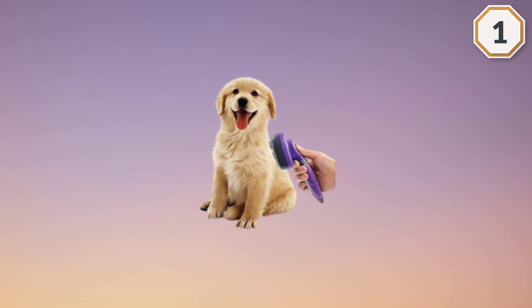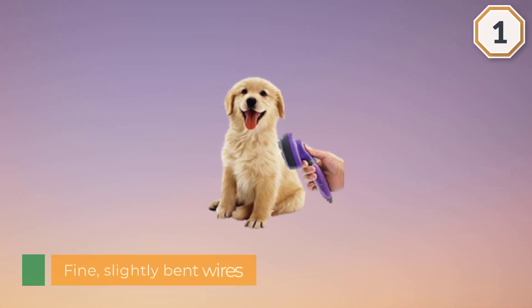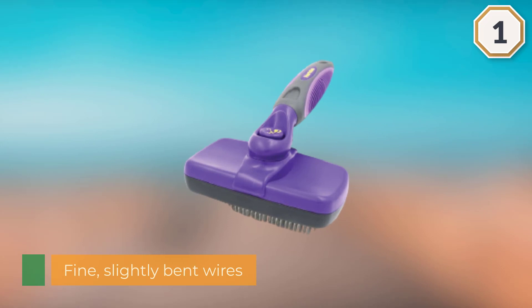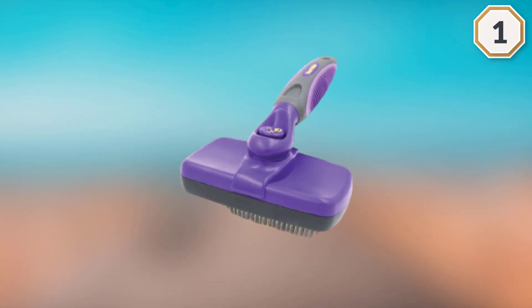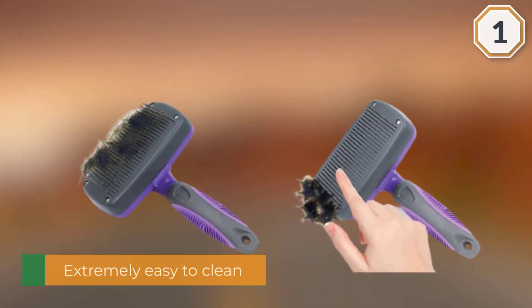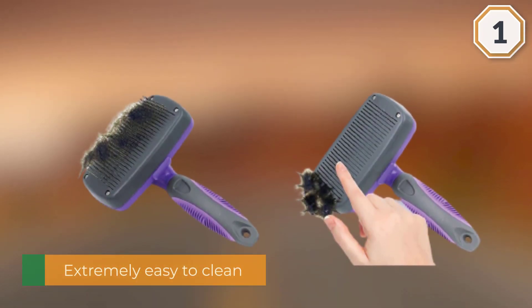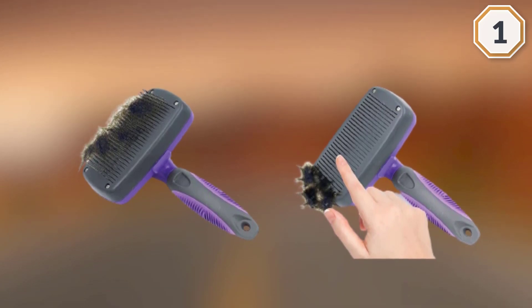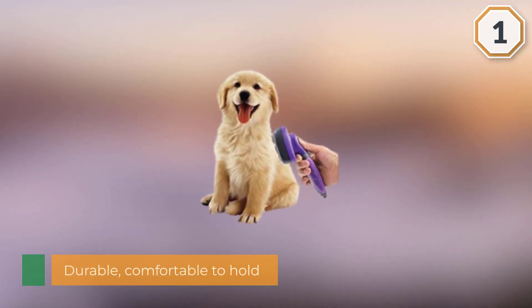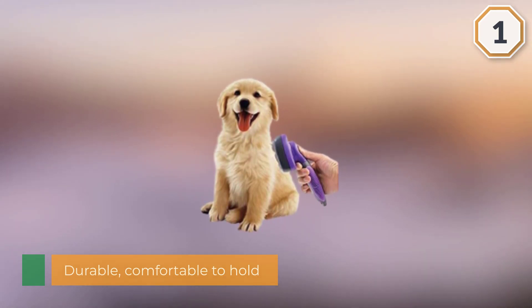The wires work their way deep into your cat's coat without irritating the skin. It's also extremely easy to clean — a button makes the brush's bristles retract, allowing you to easily wipe away fur as you go. It's durable, comfortable to hold, and has a grippy handle. It works equally well on long and short-haired cats and makes short work of mats in your pet's coat.